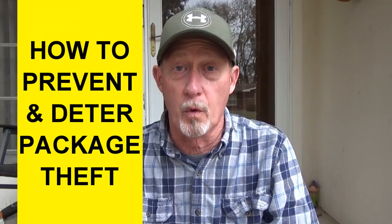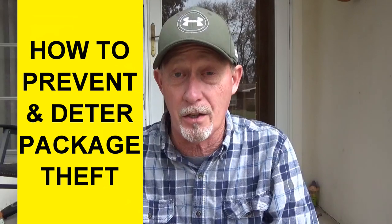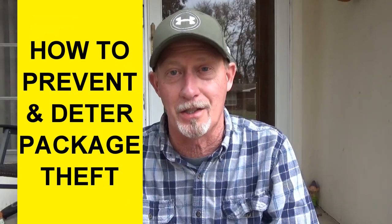I want to show you some ways that you can prevent and deter thieves from stealing your packages. We'll start off by looking at some of the ways that do cost money, but then we'll also look at several ways that cost nothing — that are free — and are just best practices that anyone can put into action to help prevent this from happening.